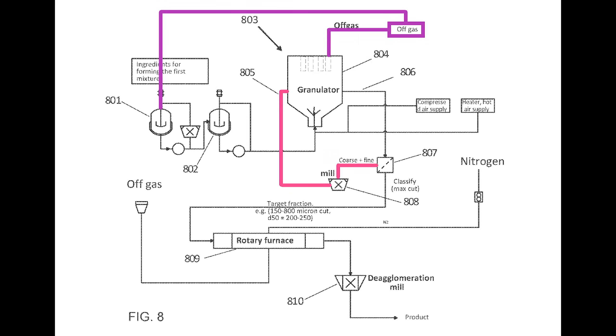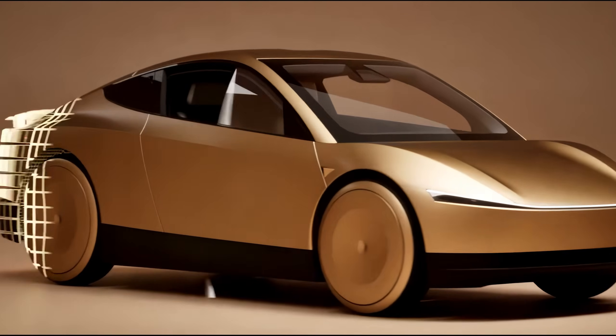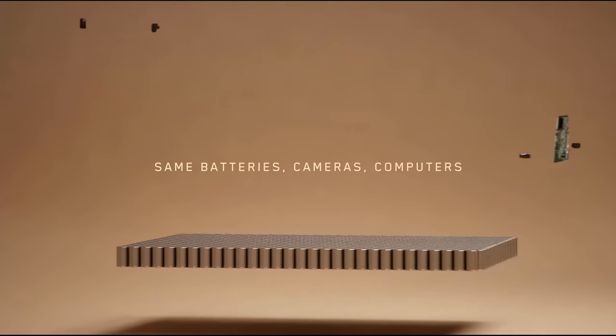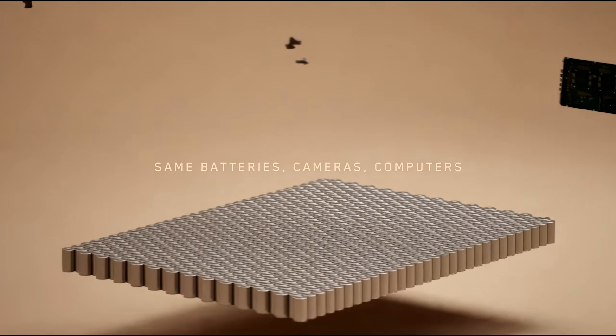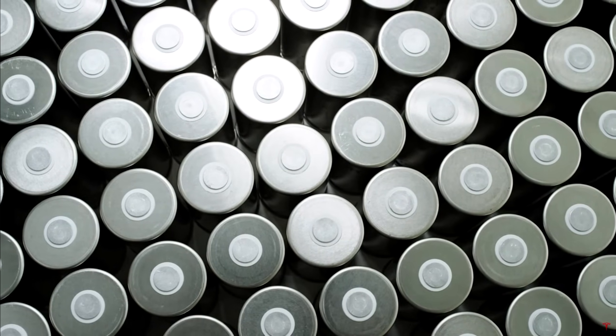In today's video, I'll walk you through the patent application, and in the next video of the series, I'll make a comprehensive case for an LFP 4680 battery cell based on several new pieces of information we've received in the last few weeks.